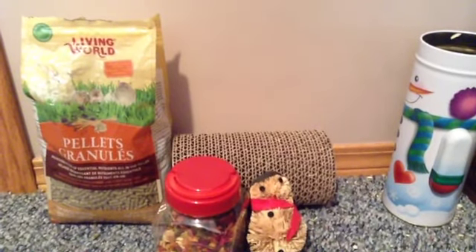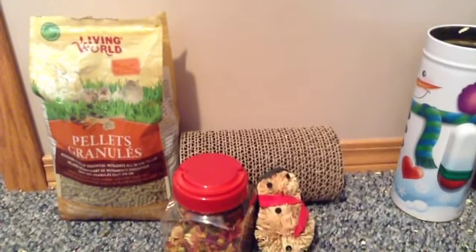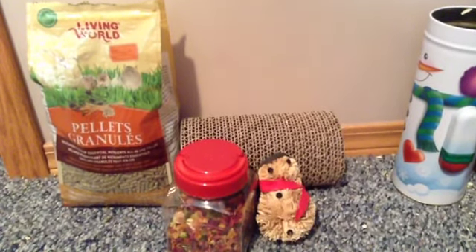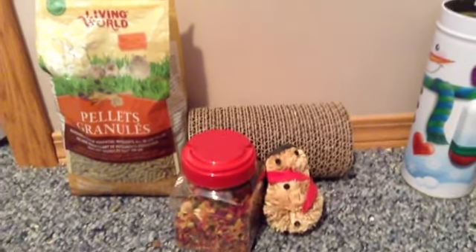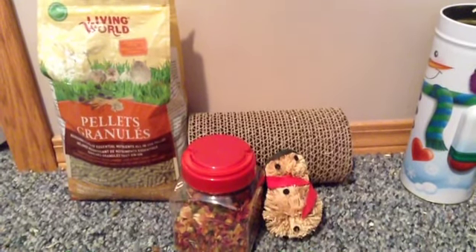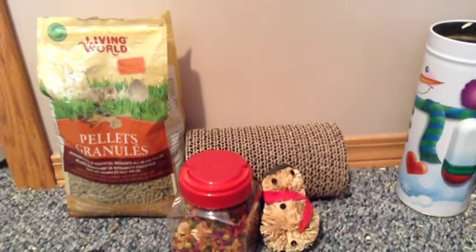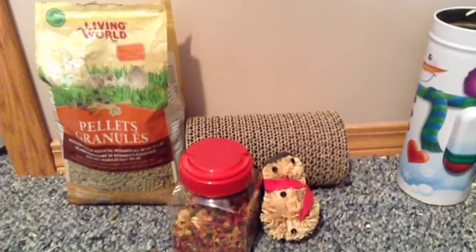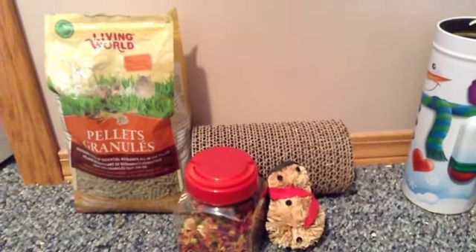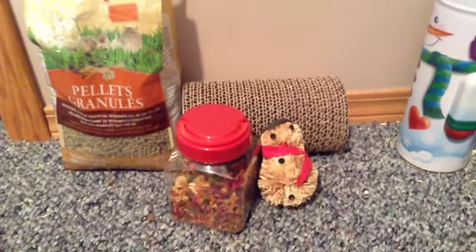I hope you guys enjoyed my video. Please don't think you shouldn't buy these products — you should consider them, because each hamster has different preferences on what they eat, what they play with, and what they chew on. It's all up to your hamster's personality and what they like to do. This is just Peanut and Bagel's opinions. So I hope you enjoyed the video — see you guys in my next one! Bye!